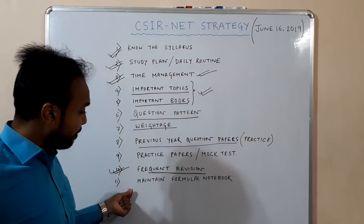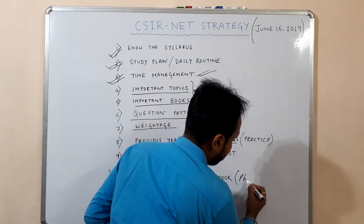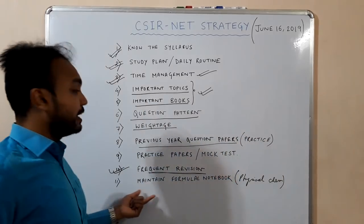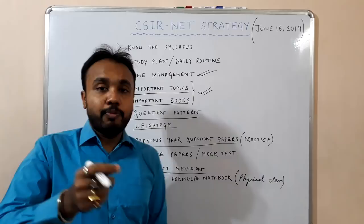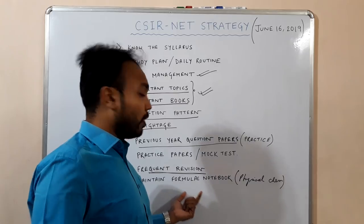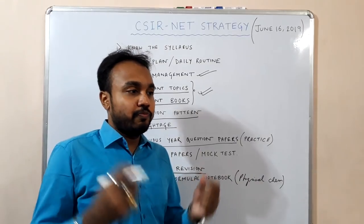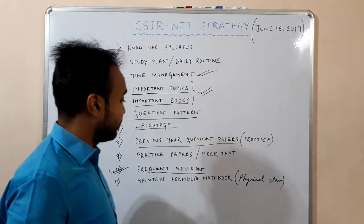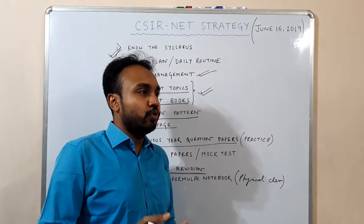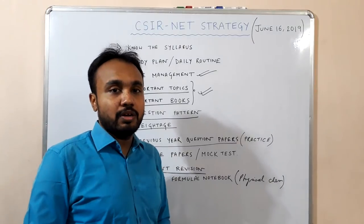Next, you have to maintain a formula notebook — this is mainly for physical chemistry topics. You have to maintain a formula book as well as write down some important concepts. This will be very helpful one week before the exam, because at that time it will be difficult to search through all your books and collect formulas. So if you maintain a formula notebook, just go through it two or three days before the exam and you will memorize all the formulas easily.